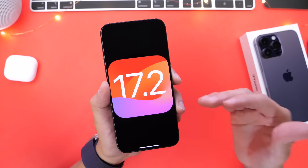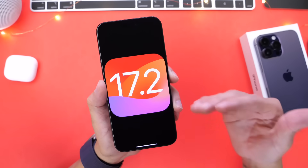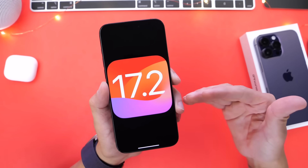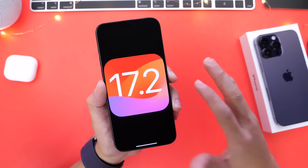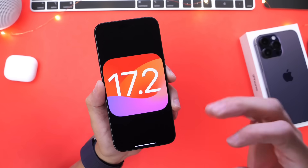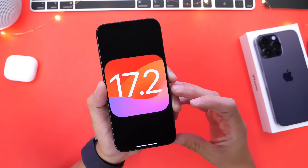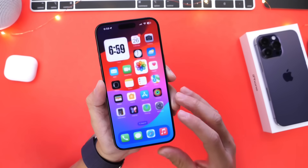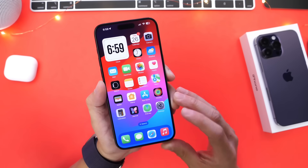iOS 17.2 definitely continues to push the envelope. I'll continue digging around the software to find additional new features and changes, and I'll talk about performance, battery, and everything else in a follow-up video. Stay tuned and subscribe if you haven't already — I'll share more new features and changes there. Thanks for watching this quick one, and I'll see you guys on the next one.